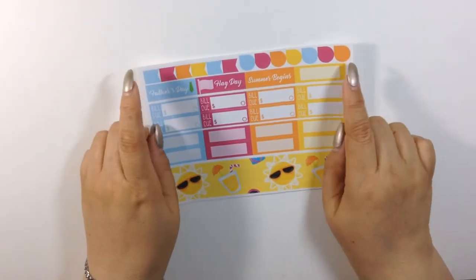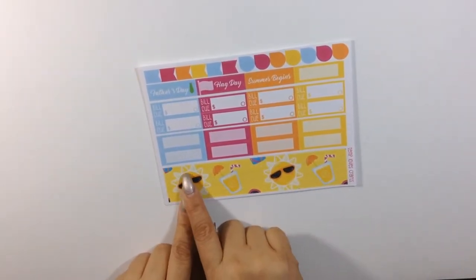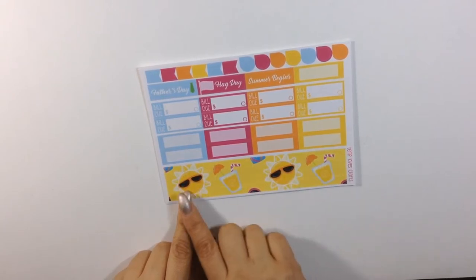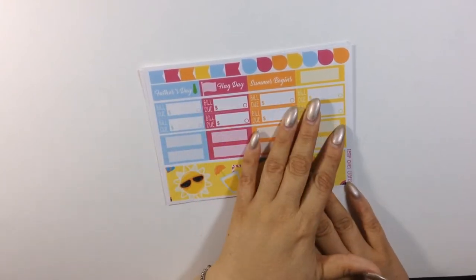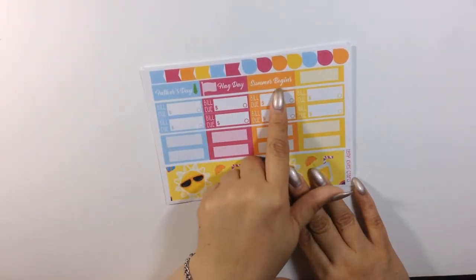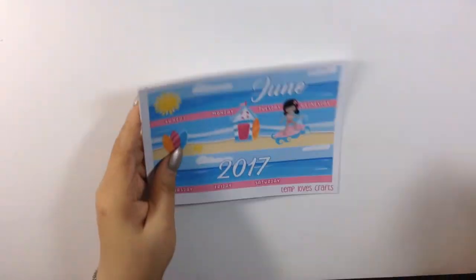The third sheet is so freaking cute. These are your date blockers for vacation or any days you want to block off. Down here you get your quarter boxes and a bunch of bill due's. You get more flags and teardrops, and you get the holidays up here. So yeah, this is her June monthly — I love it. Go ahead and put this one to the side.